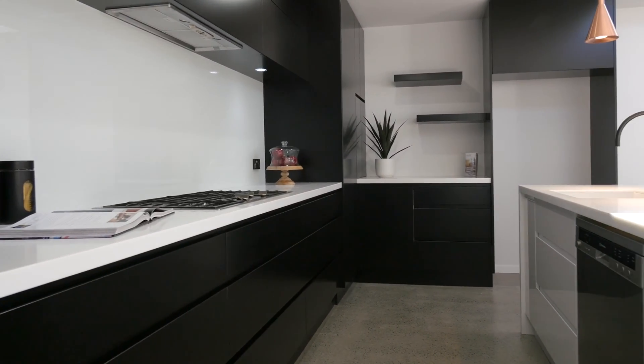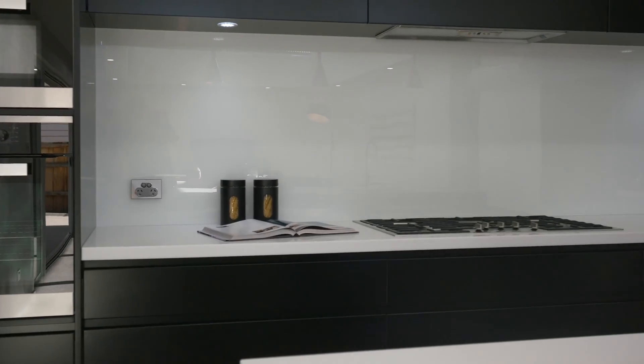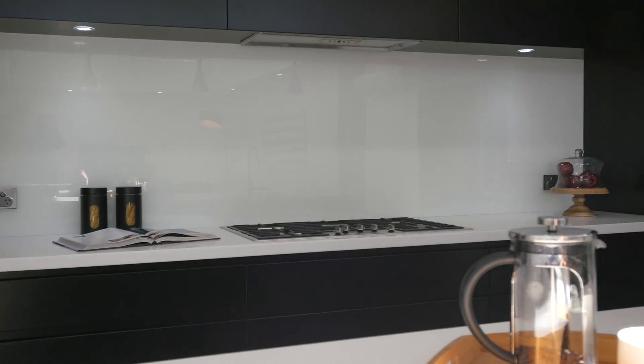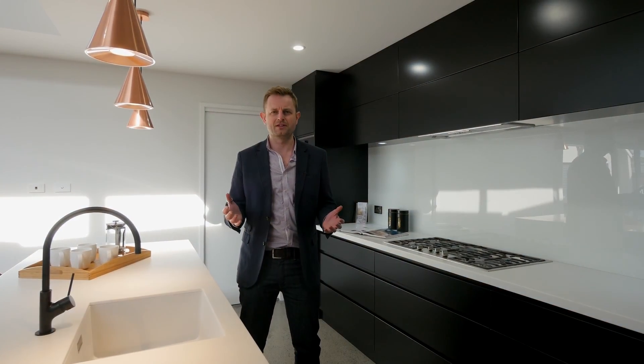In this kitchen we've displayed a few core areas such as the breakfast bar, showing things like coffee mugs and plungers. We also want to show the usable workspaces where people actually prepare meals and talk together of an evening.